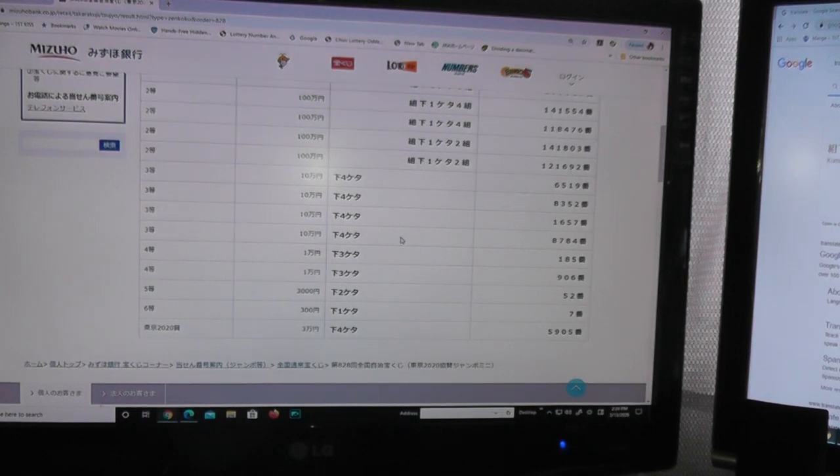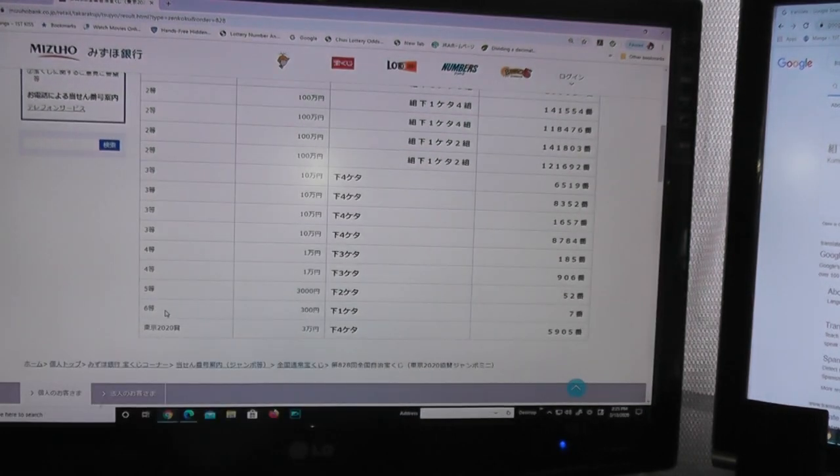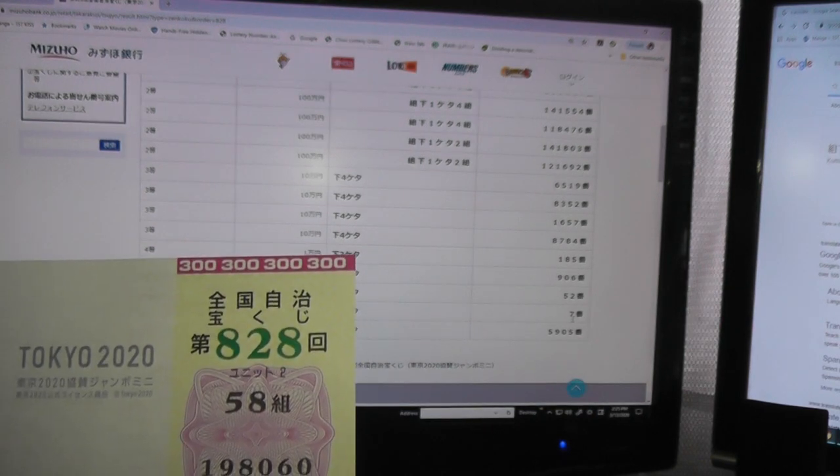For the fourth third prize, Ju-man, the last four numbers must be 8784. No match. For the fifth prize, Sanzen-en, the last two numbers must be 52. No match. For the sixth prize, Sanbyaku-en, the last number must be 7. No match — I have a 0.